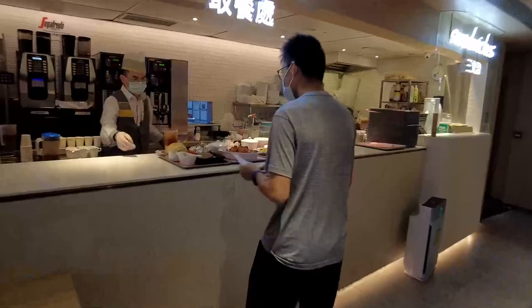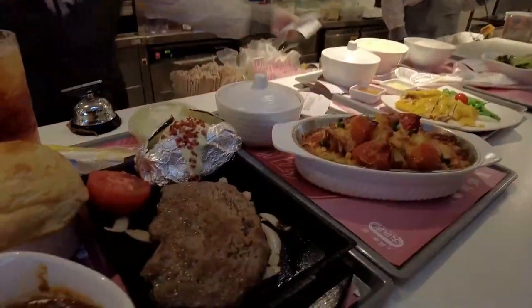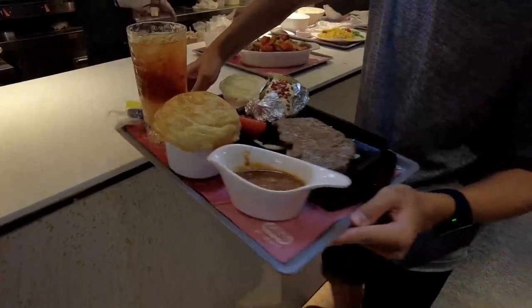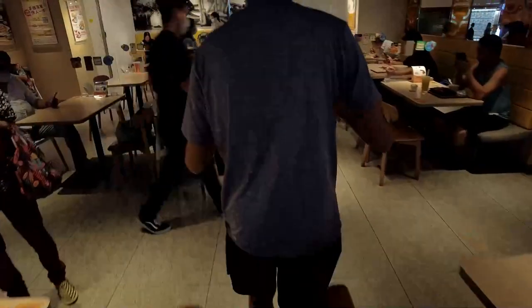Okay, my meal is ready and here it is. Look at that — all sizzling. I'm already getting pretty hungry.